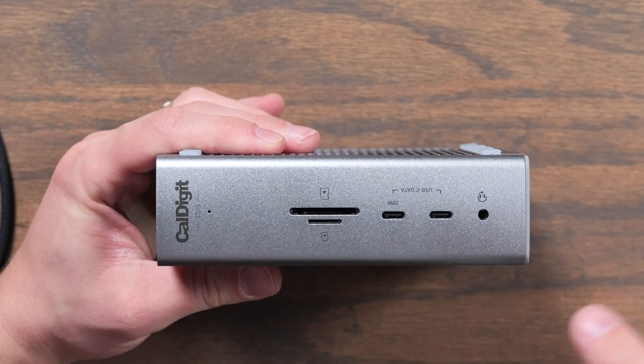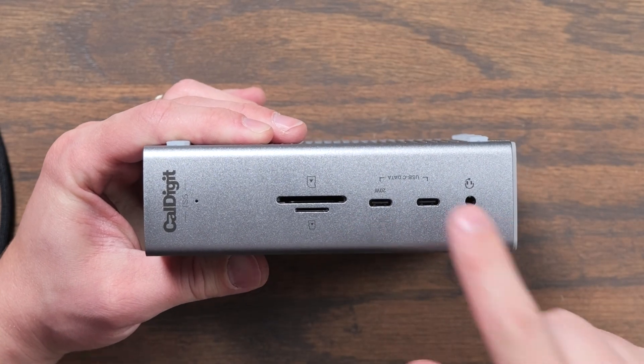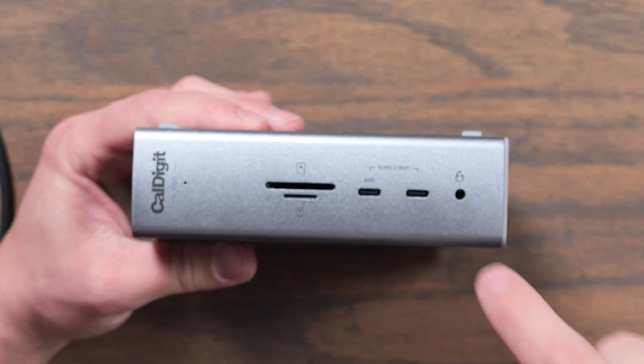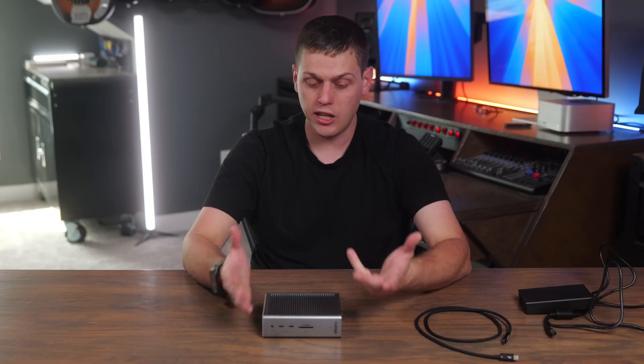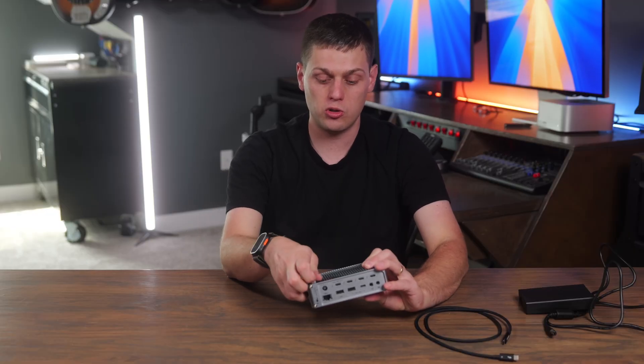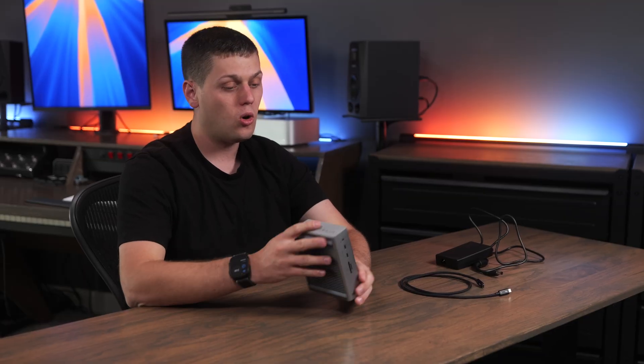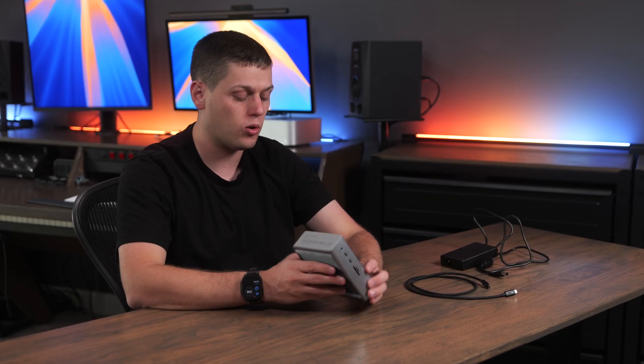On the front you get a 20-watt USB-C port, a standard 7.5-watt USB-C port, a UHS-II SD and micro SD card slot, and a headset jack. CalDigit's design is cool because they give you removable rubber feet, so you can run it laying down flat or vertically depending on what your setup calls for.